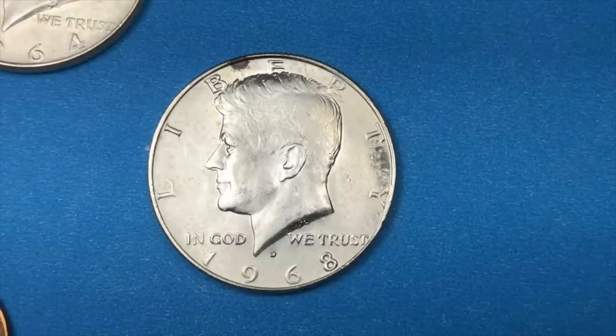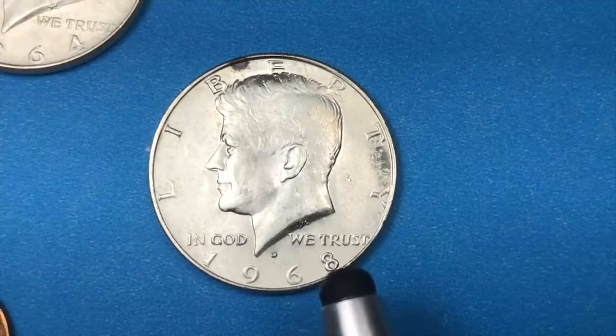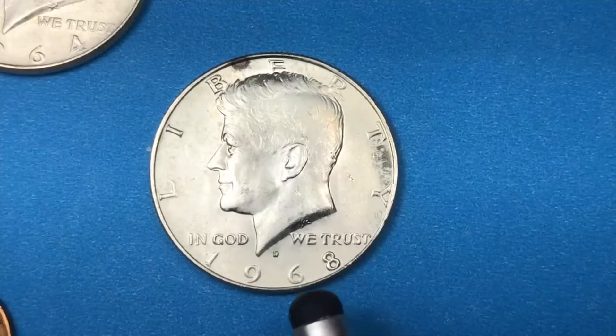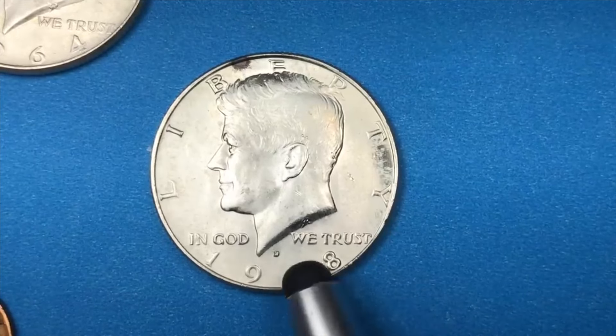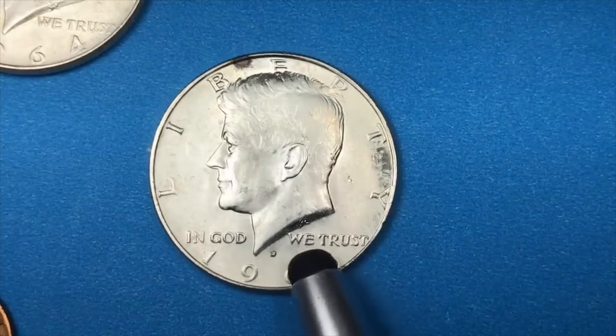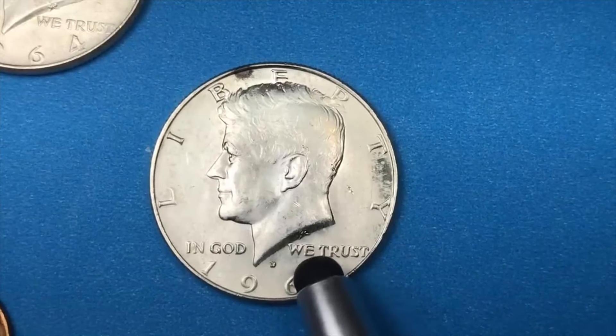In 1968, they made 247 million of these at the Denver Mint. A mint state 68 is worth $15,000 — they found one so far. At a mint state 65, it's worth about $20, so it goes down pretty quick.